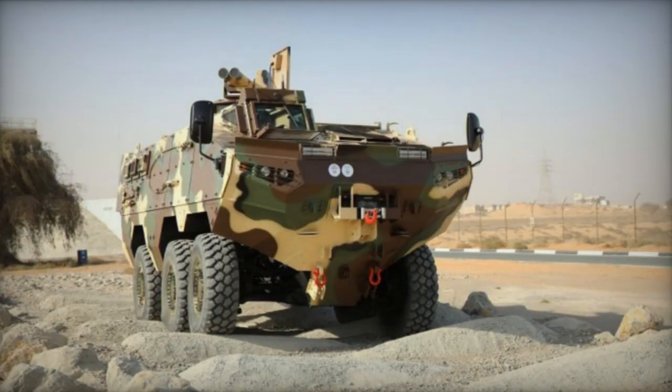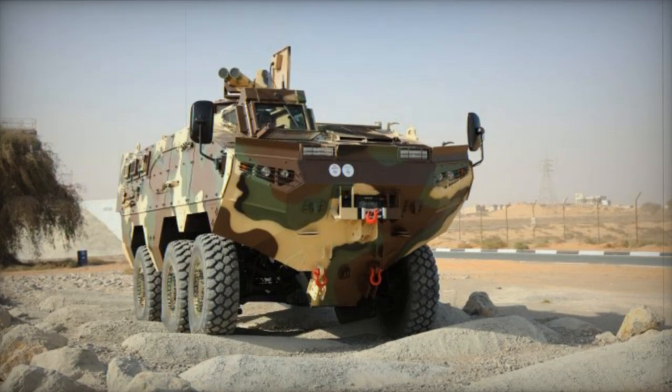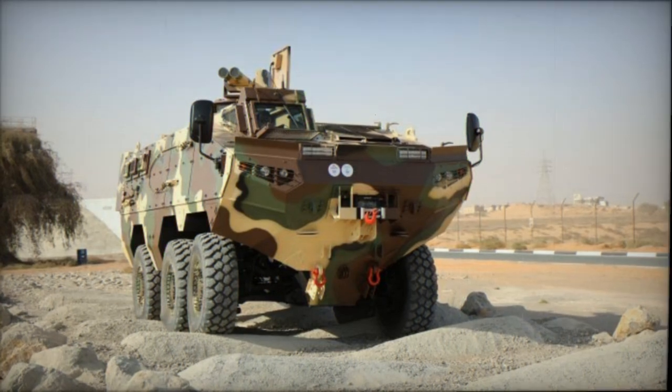Sporting a 6x6 configuration, the Varen features a central tire inflation system. Notably, this APC does not appear to possess amphibious capabilities.